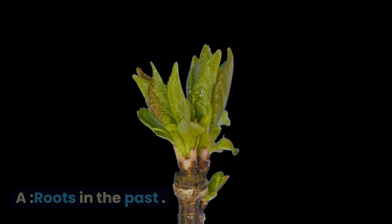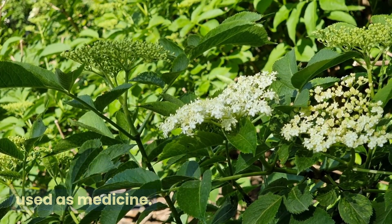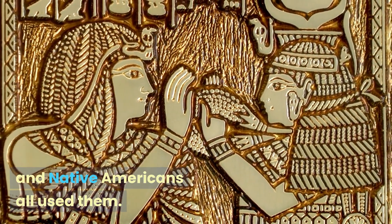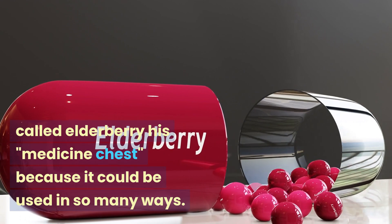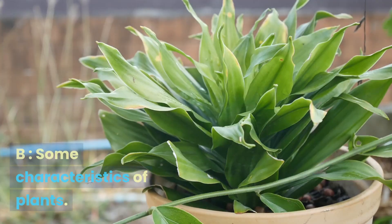Roots in the past: for hundreds of years, elderberries have been used as medicine. Records from the past show that the Egyptians, Romans, and Native Americans all used them. Hippocrates, who is known as the father of medicine, called elderberry his medicine chest because it could be used in so many ways.